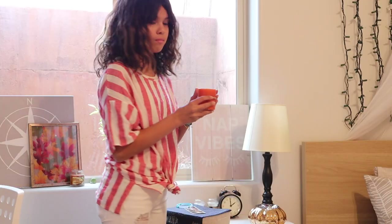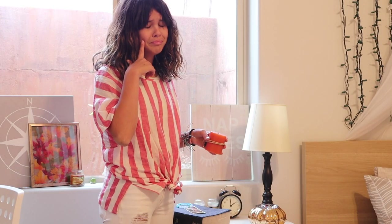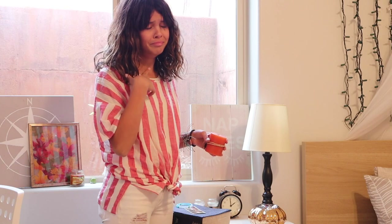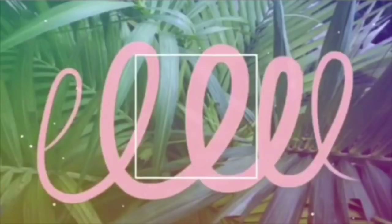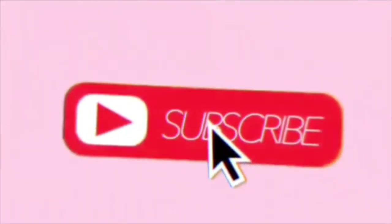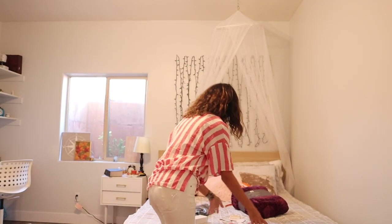Bye buddy, time for home, cause somebody broke. What's up guys, so I'm going to start redecorating my room. I'm so excited.